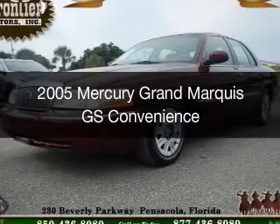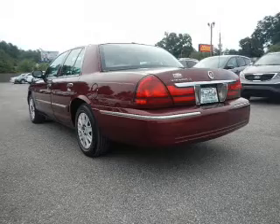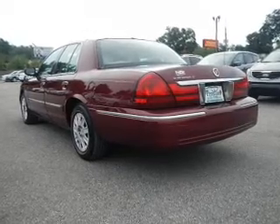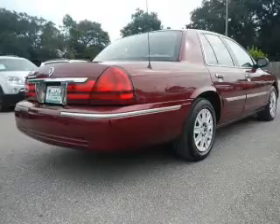This is a used 2005 Mercury Grand Marquis, powered by rear wheel drive, a 4.6 liter, 8-cylinder engine, and a 4-speed automatic transmission.